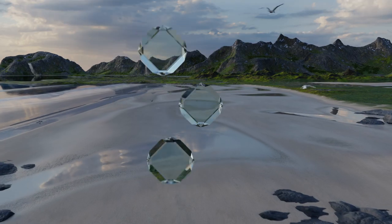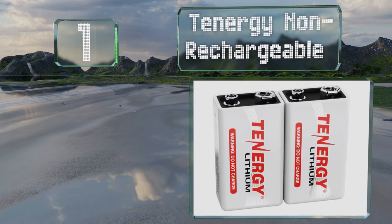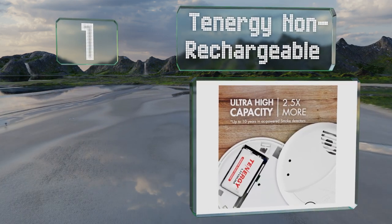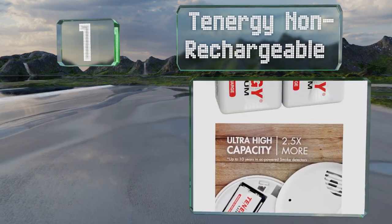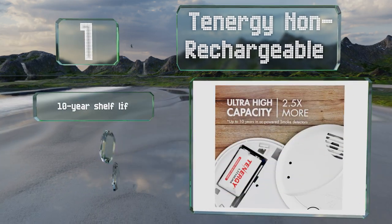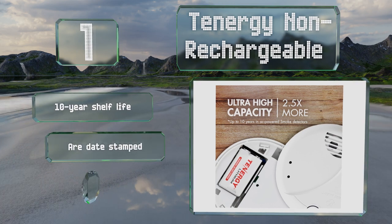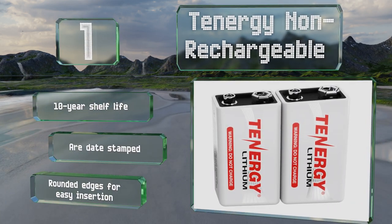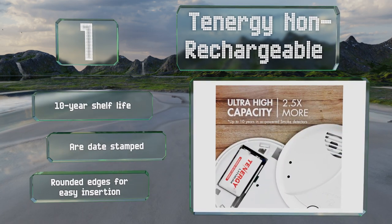And coming in at number 1 on our list, with an impressive 1200 mAh capacity, the Tenergy Non-Rechargeable is a lithium cell that lasts more than twice as long as some of its competition. It's priced averagely, and a small discount is offered if you buy a dozen. It boasts a 10-year shelf life, a date stamp, and rounded edges for easy insertion.